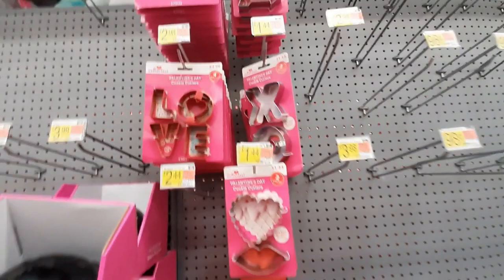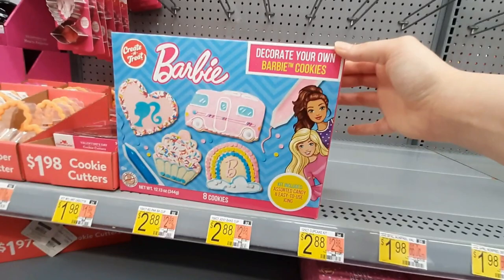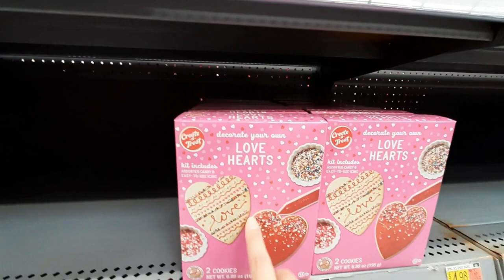Oh, they've got some baking stuff out — that's cool. They don't have a lot of it out, I'm sure they're going to get more. That's cute though. I like this one, it's got the little bumps on it. Look at this — Barbie cookies. That's cool. And then we've got more cookie cutters and Mickey Mouse cookies.